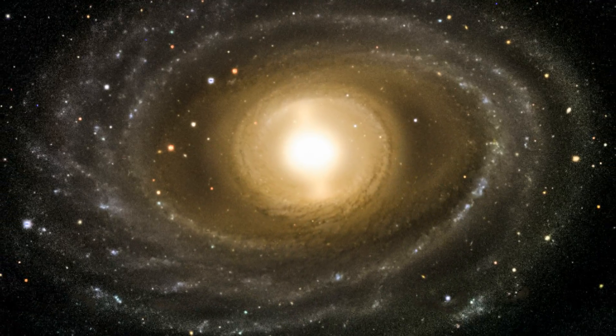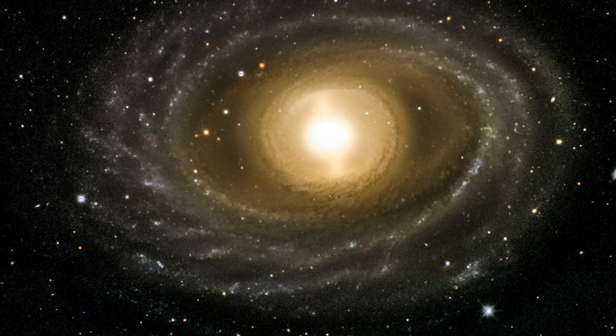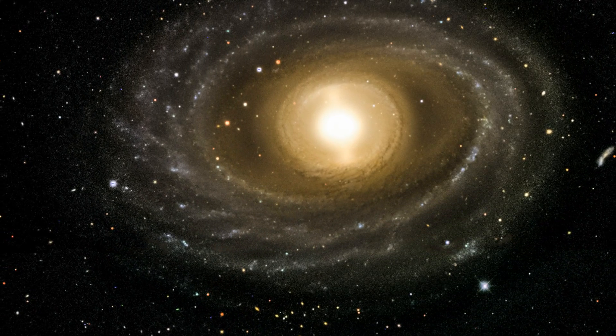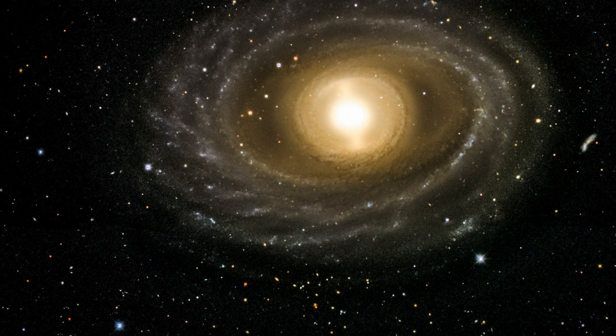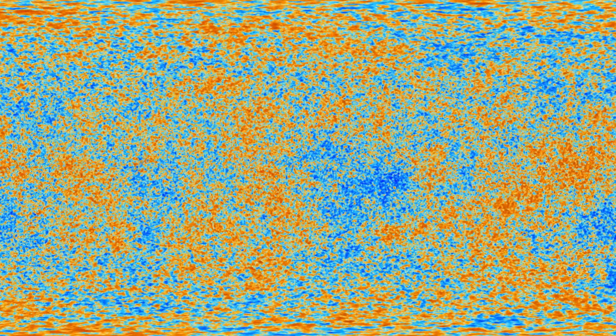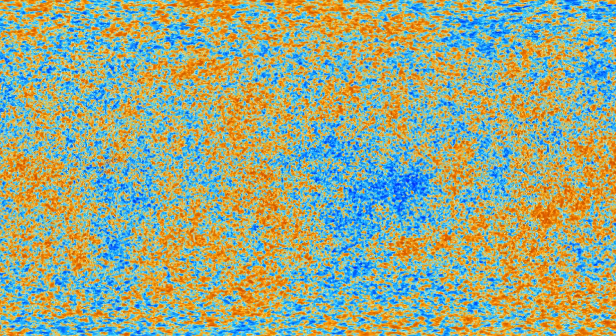With the dark energy camera, astronomers are precisely measuring the positions and shapes of galaxies, then using that data to estimate how much dark matter and dark energy are present in the universe. The image of the present universe created by the Dark Energy Survey can then be compared to the snapshot of the early universe created by the Planck mission survey of the cosmic microwave background, allowing scientists to form a more complete picture of the large-scale structure of the universe in the distant past and today.